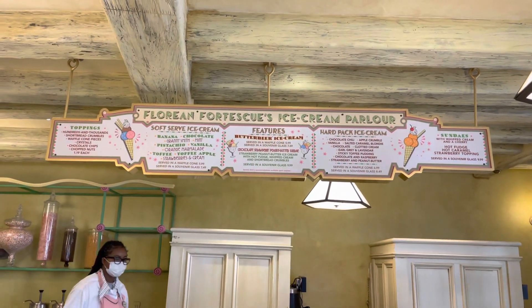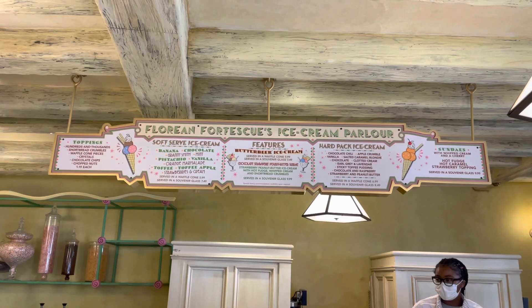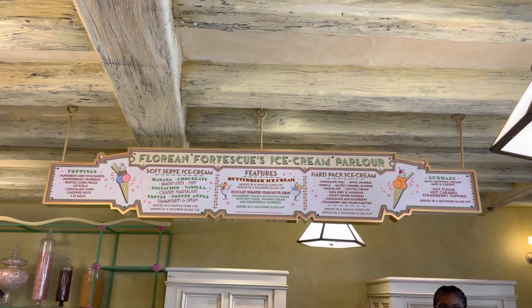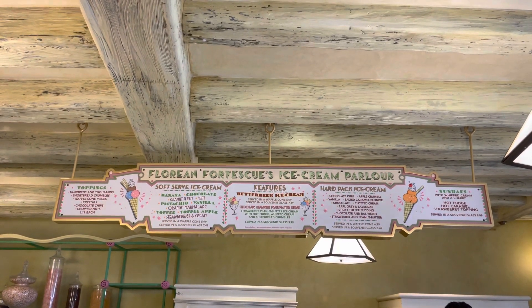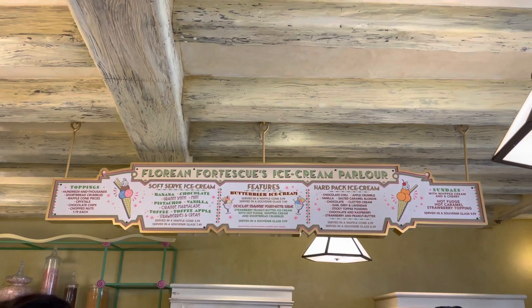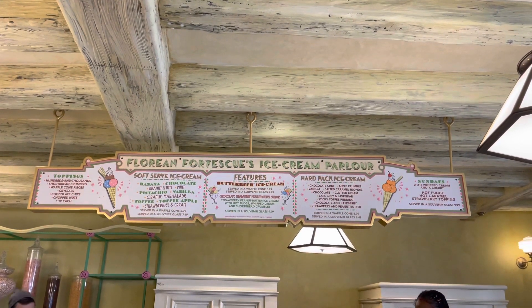Inside Florian Fortescue's ice cream parlor there are a variety of flavors. They've got hand-packed ice cream as well as soft serve. They have banana, chocolate, Granny Smith mint, pistachio, vanilla, orange marmalade, toffee toffee apple, and strawberries and cream — those are soft serve. They have hard-packed which has chocolate chili, apple crumble, and vanilla.